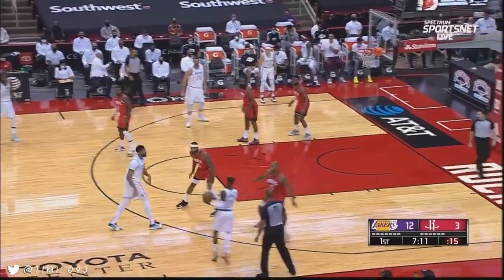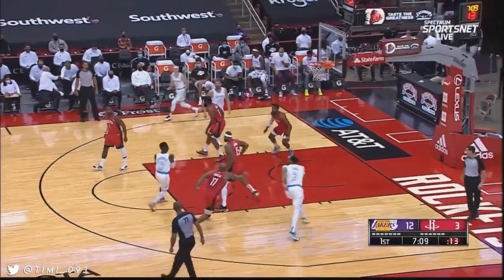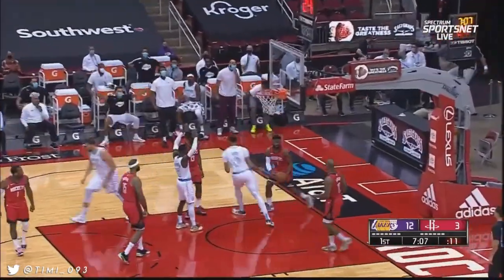The bounce to Montrez. Throw it down — a dunk for two. Underneath to AD. Throw it down, Montrez.